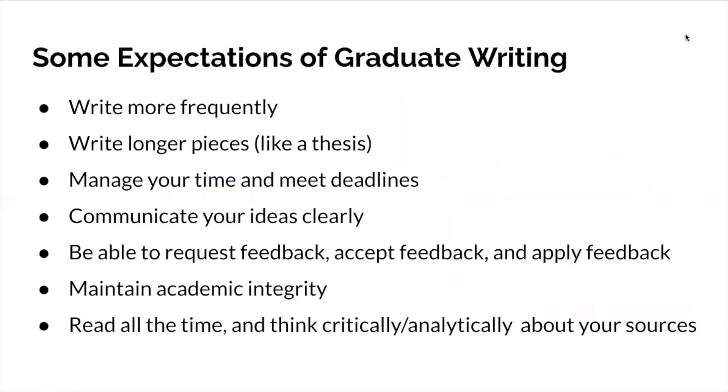Some common expectations students have of graduate writing include: writing more frequently and longer pieces — for most people a thesis is the longest piece of writing they've ever created. You'll also be managing your time, communicating clearly, dealing with feedback and applying it to your work, upholding academic integrity, and reading all the time. Reading goes hand in hand with time management, and also with thinking critically and analytically about your sources — stepping up that analytic viewpoint.